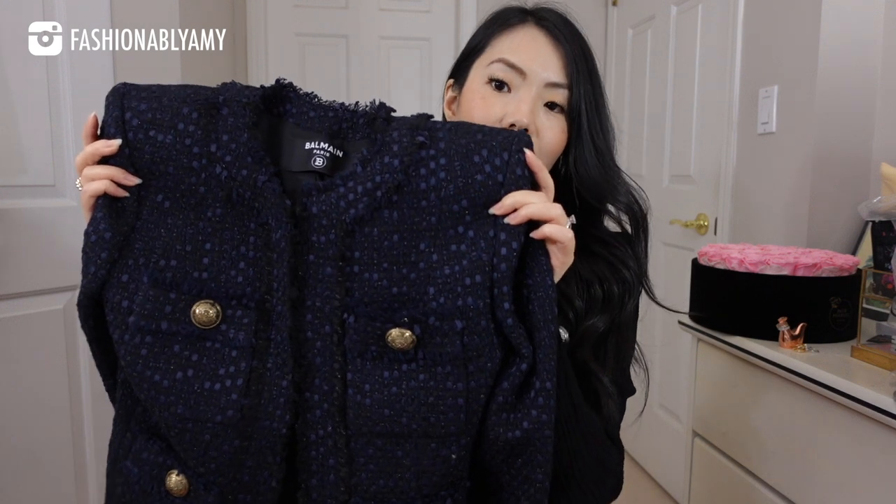So this is the Balmain piece that I ordered. It is a tweed jacket, sort of like the signature Balmain fit — very pronounced long shoulders. It is a blue and black color and has the signature buttons. With this tweed jacket I did go down a size. I'm a size 34 in Balmain jackets — the very structured and more boxy looking ones. But these cardigans are actually more stretchy and made more slim.